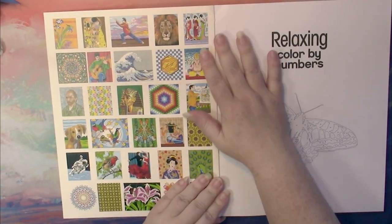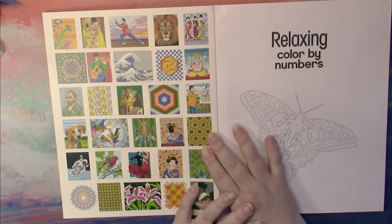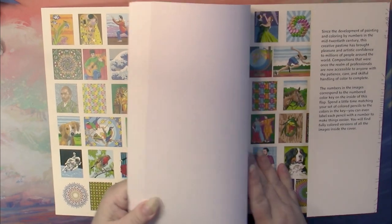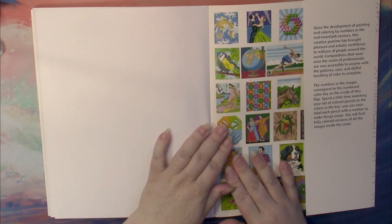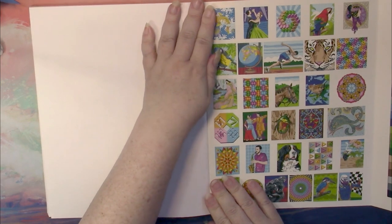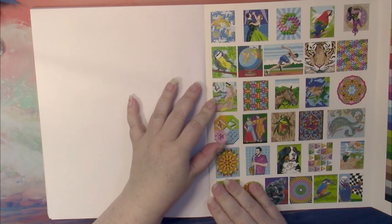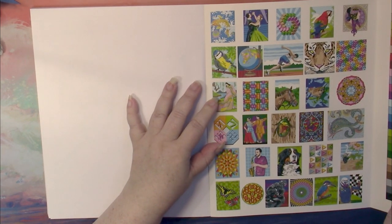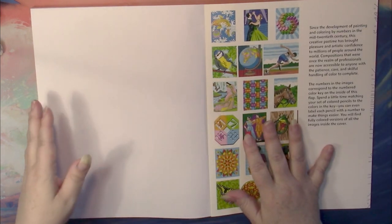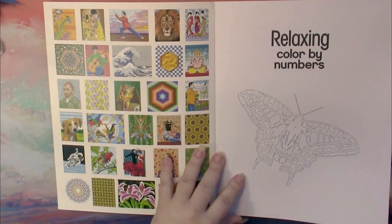The inside front cover shows you all the pictures that are within this book. Take a good look there, because one of the reasons for going through these books is that there are many different publishers for this series, and each publisher has put together their books in different ways. Therefore, you will find one title from one publisher contains a lot of the same pictures as another title by another publisher.